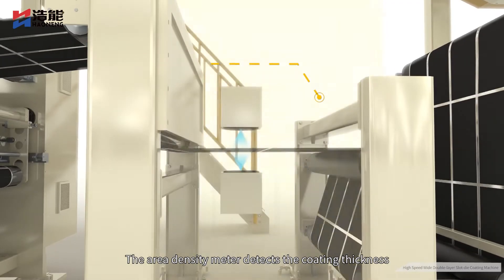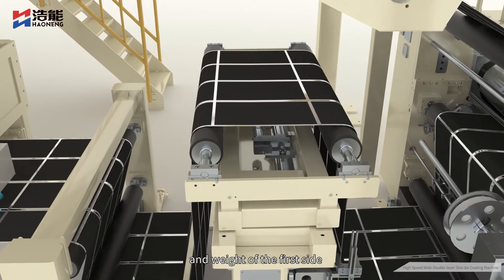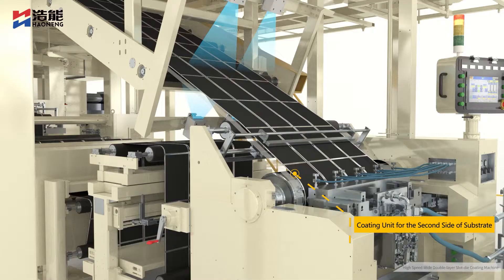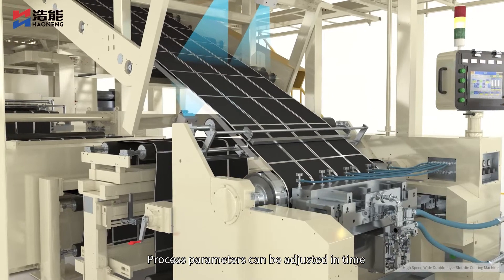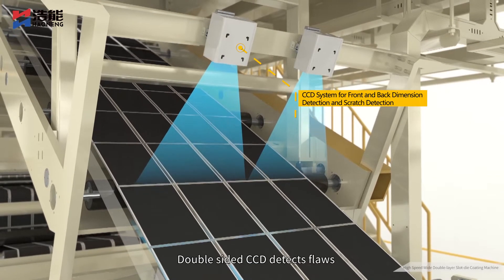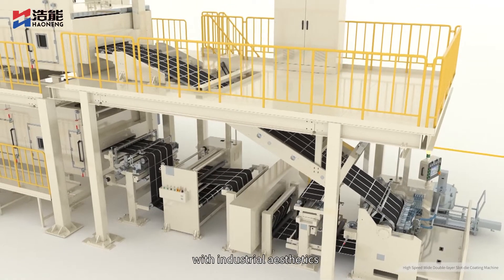The area density meter detects the coating thickness and weight of the first side, feeds it back to the screen in real time, and then applies the second side coating. Process parameters can be adjusted in time. Double-sided CCD detects flaws, making the appearance design more in line with industrial aesthetics.